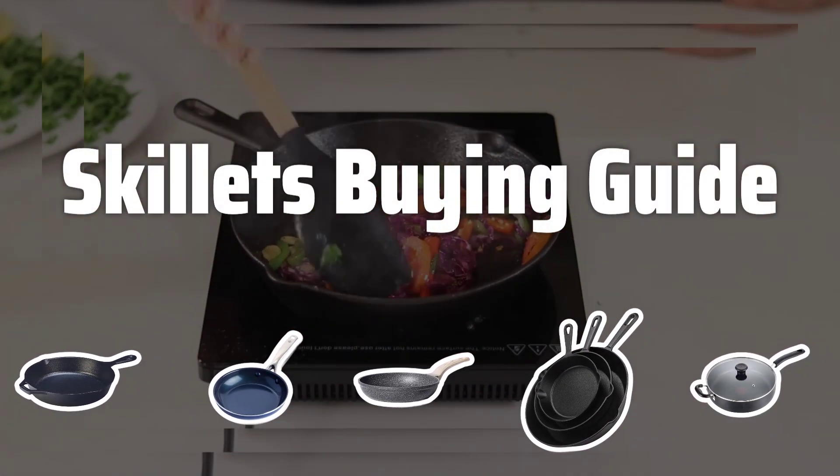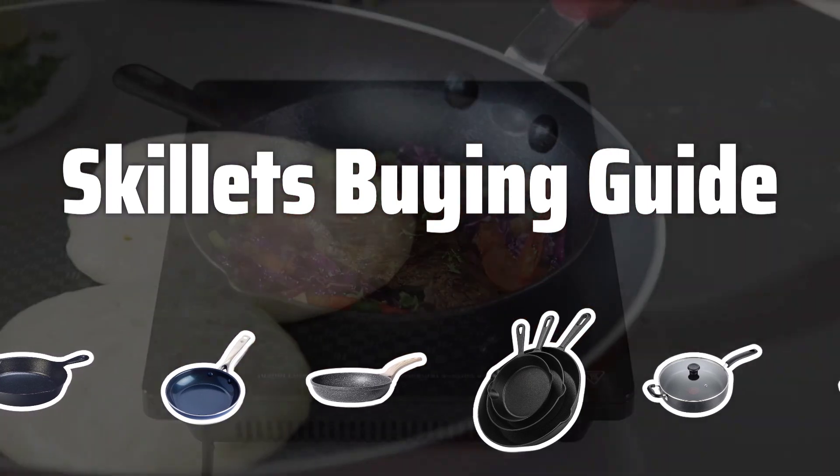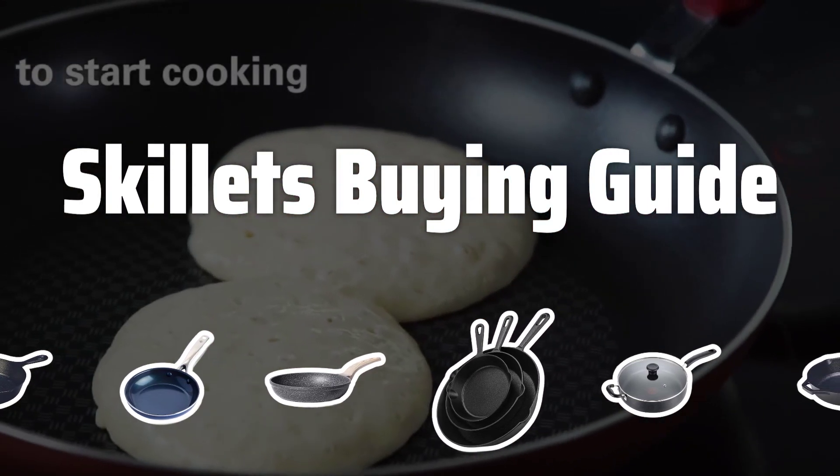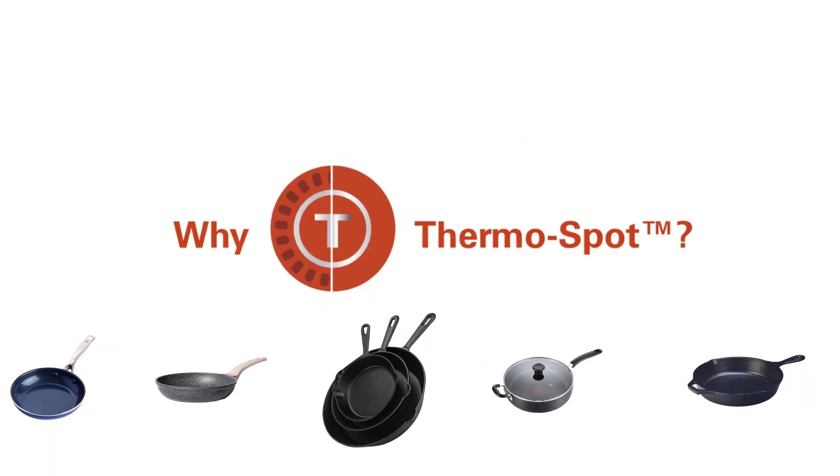Welcome to Top Best Picks. The best skillets is probably one of the most versatile cooking pans that you can have in your kitchen. From searing meats to baking, skillets are essential for any home cook looking to elevate their culinary skills.